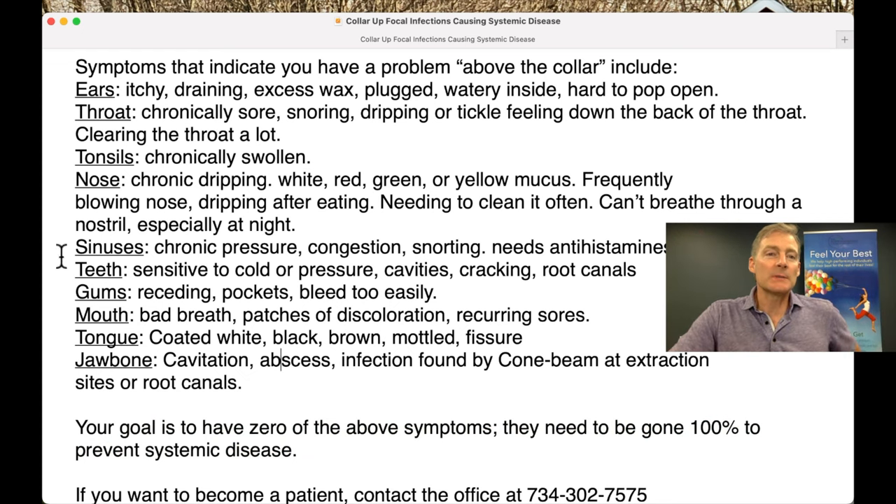Number one: ears. Itchy, draining, excess wax, plugged, watery inside, hard to pop open. If you're on a plane and you're trying to get your ears to pop, that means there's something in there that needs to come out and you have to treat it topically.